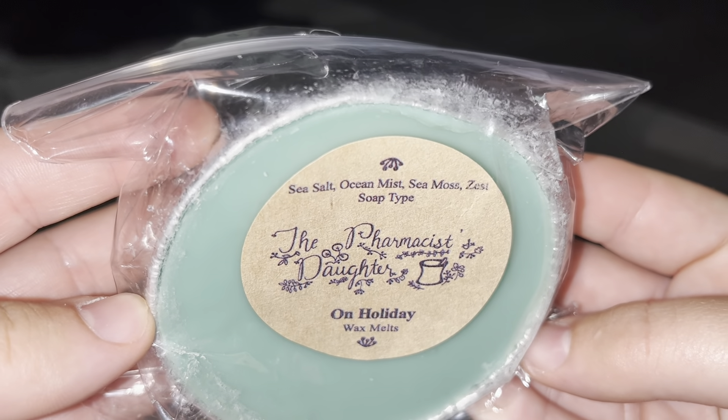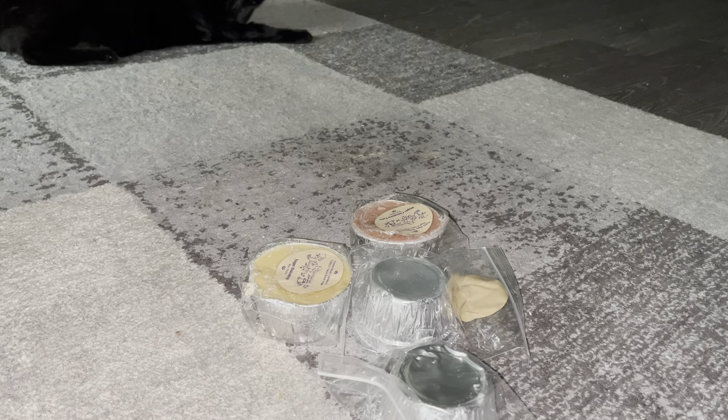On Holiday has sea salt, ocean mist, sea moss, and zest soap type. The font made the 's' and 't' look like an 'i' so I wasn't sure what I was reading at first. I smell what I'm assuming is the soap type, and then the ocean mist and sea salt. I don't smell too much sea moss yet. This would be a really good bathroom smell — it's pretty strong and I like it.